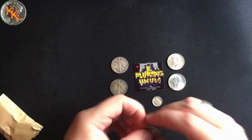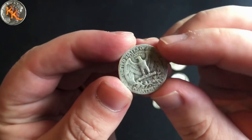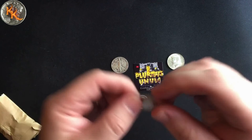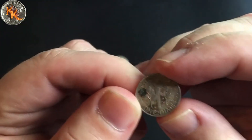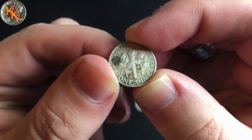We got a silver quarter, another silver quarter — 1943 out of Denver, very cool — and a silver Rosie dime, 1964, and doesn't look like there's a mint mark on the back.